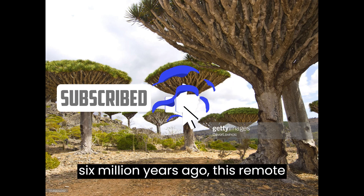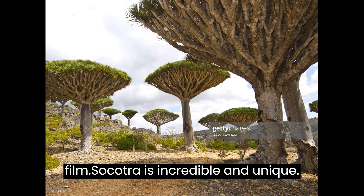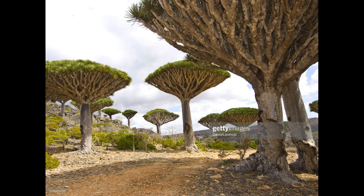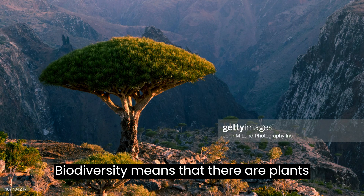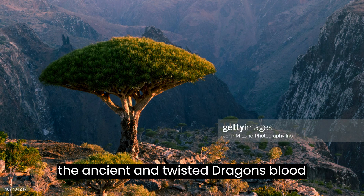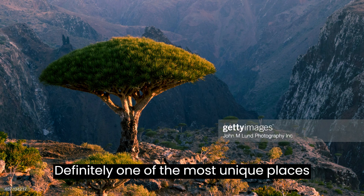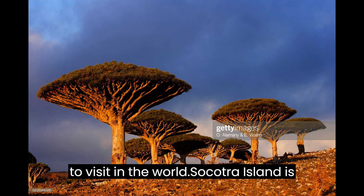Separated from mainland Africa more than six million years ago, this remote island looks like the set of a sci-fi film. Socotra's incredible and unique biodiversity means that there are plants and trees here not found anywhere else in the world, particularly bizarre are the ancient and twisted dragon's blood tree and the bulbous bottle tree. Definitely one of the most unique places to visit in the world.